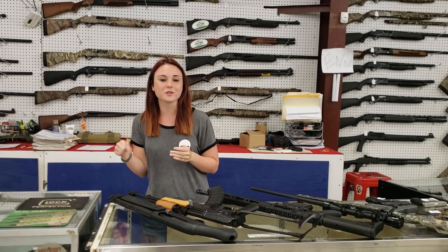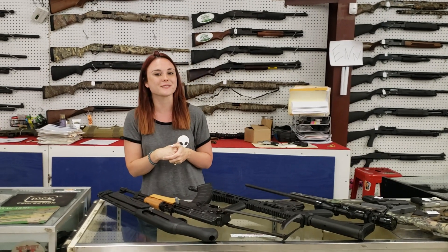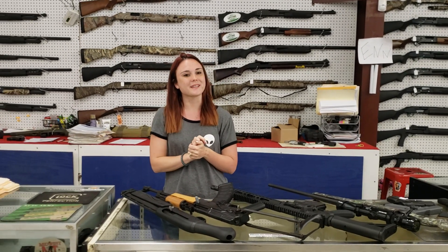Y'all don't forget to like, share, and comment on the videos. Come in and check out what all we've got on sale. We'll see y'all later. Bye, y'all.